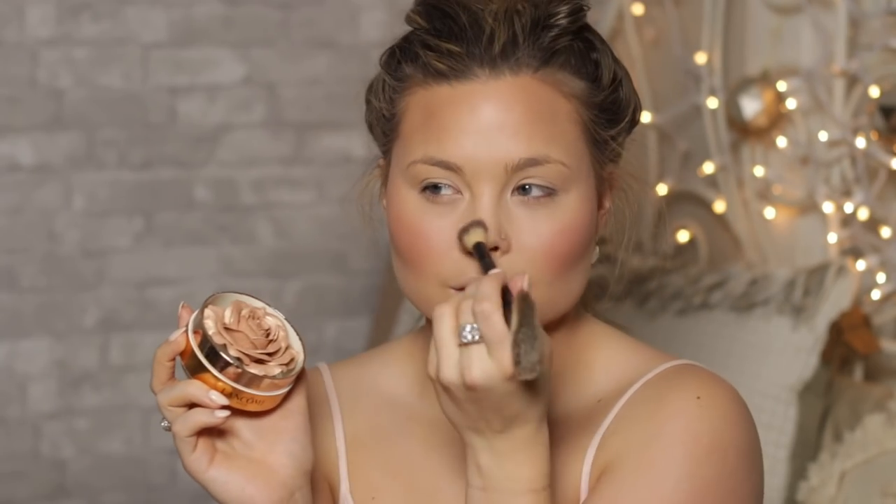For highlighter, this is literally the most extra thing ever, but it's so pretty — so I have it, so I'm going to use it. This is from Lancome and it is a rose, but it's also a highlighter. We're just going to grab a little bit and apply that to the cheekbones. Oh my god, yes — it just feels so freaking bougie. I have a golden highlighter with pinky cheeks and the bronze — it all just kind of turns into rose gold vibes.